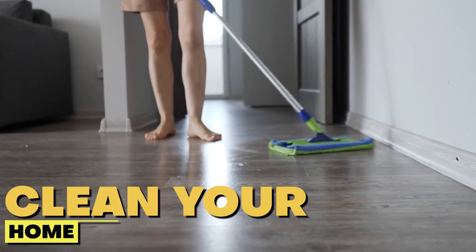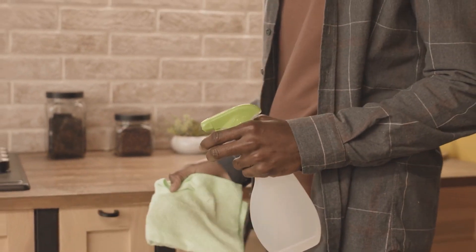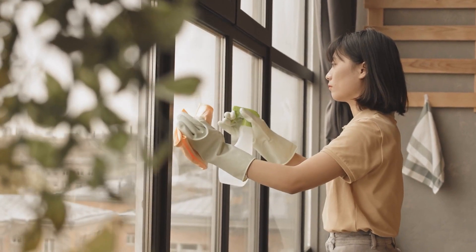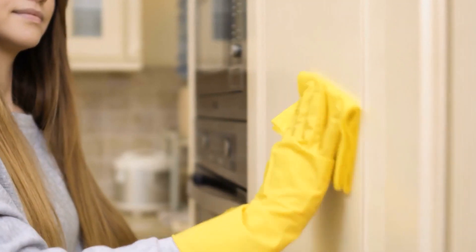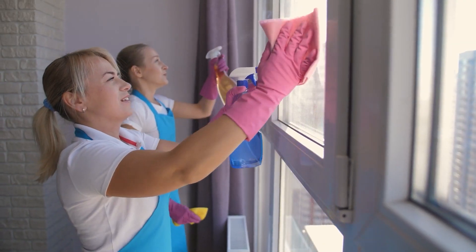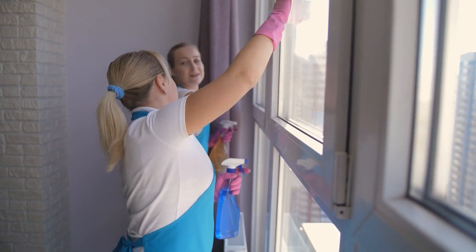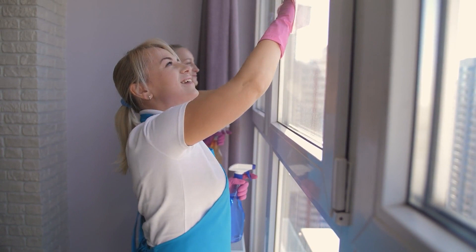Clean your home with Apple Cider Vinegar. This wonder liquid can work wonders on surfaces like countertops, sinks, and floors without harsh chemicals or synthetic fragrances. Simply mix equal parts vinegar and water in a spray bottle. For a refreshing scent, add a few drops of your favorite essential oil — lavender and peppermint are great choices. It's effective, eco-friendly, affordable, and you don't have to worry about harmful fumes or chemicals in your home.